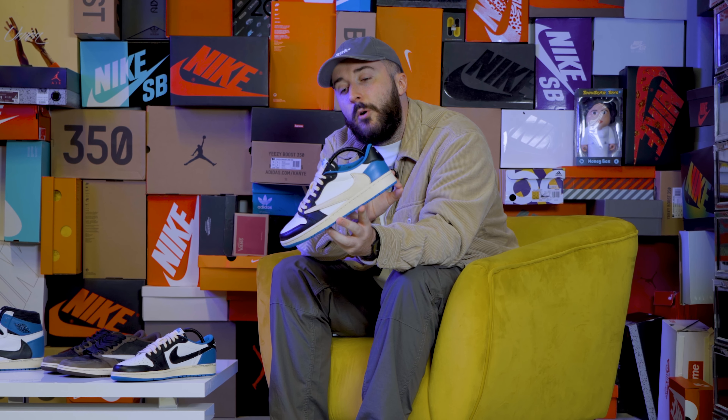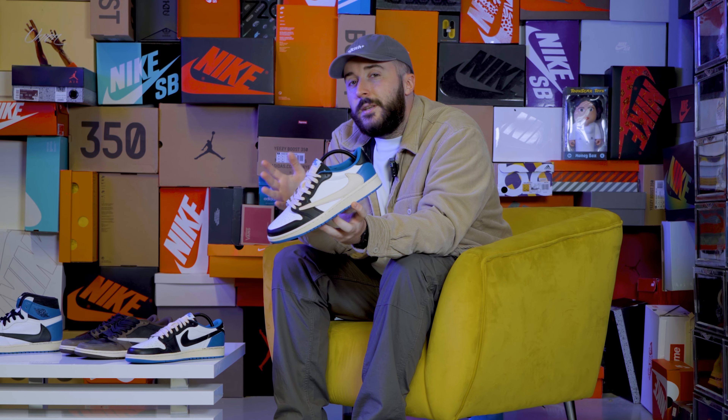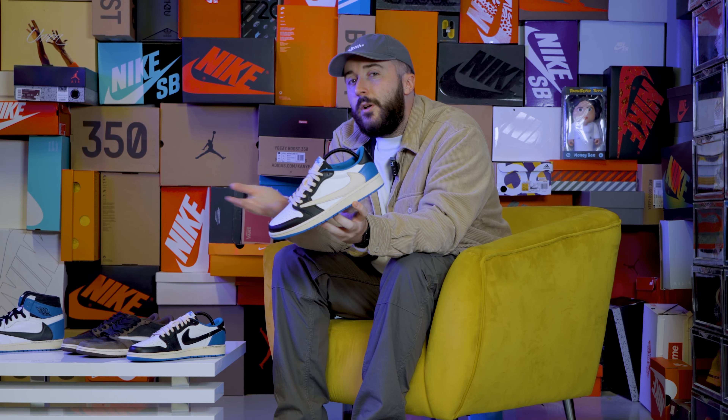So this shoe is based on the 1985 model of the Nike Air Jordan 1. As you can see, a bit more of a rounded toe box — everything pops a little bit more compared to your regular Jordan 1 Low. And obviously we've got Travis Scott's style and we have Fragment — two of the biggest collaborators that Nike have on their books, all in one shoe right here.